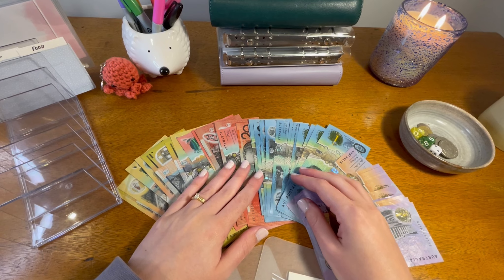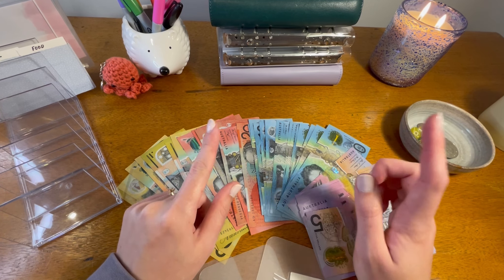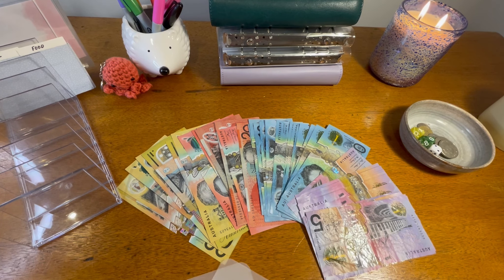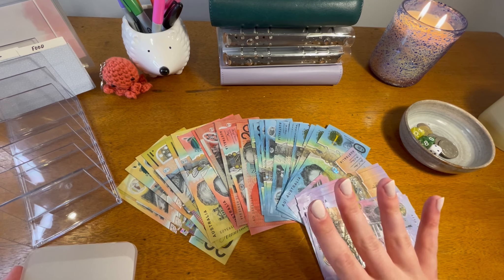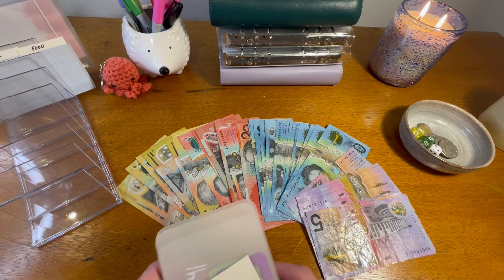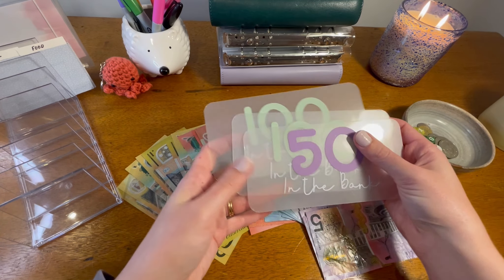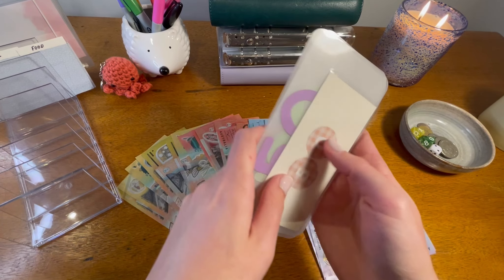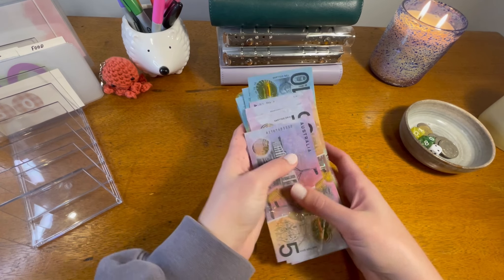Hi everyone, welcome back to Budget with Vee. My name is Vee and today's video will be my cash stuffing for the first fortnight of June. So here I have about $1,050 — I'm not exactly sure, I'll count that up in a second. I also have $250 and $300 in placeholder to be using and stuffing, just because I didn't want to get it all out in cash.